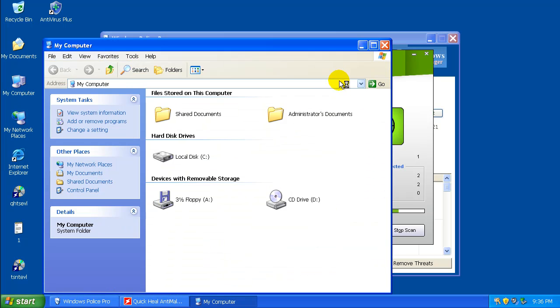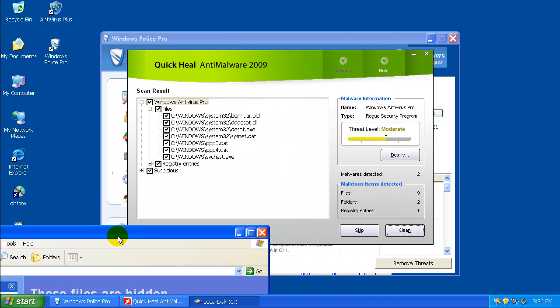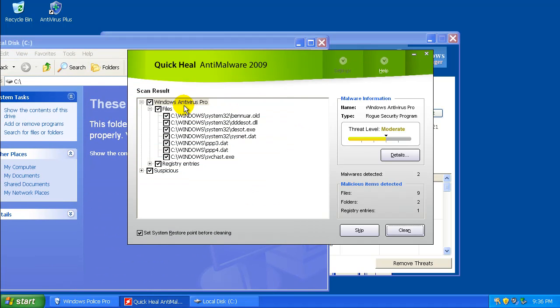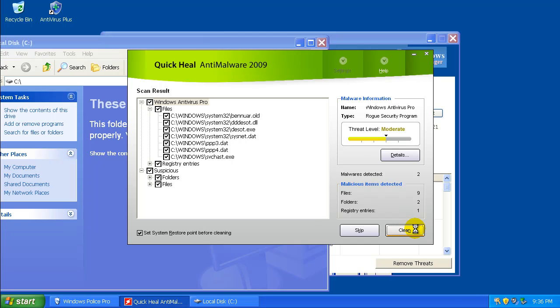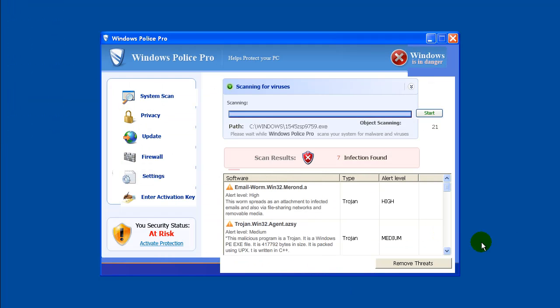So what I'm going to do is head into the C drive and see — it found a couple of things. It found Windows Antivirus Pro, a couple of suspicious entries. So let's clean these. It'll kill some of this stuff off and let it properly start up again. It's going to restart the computer.